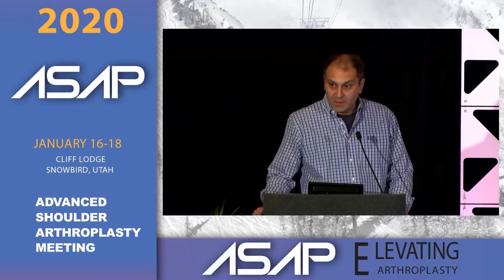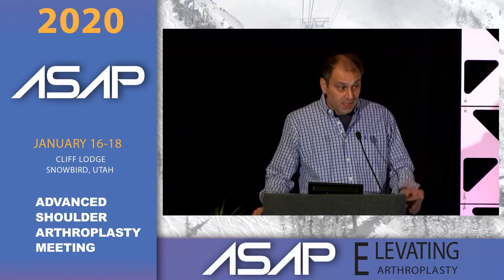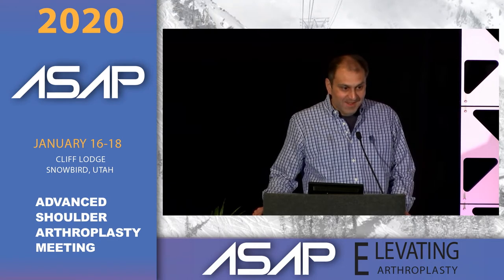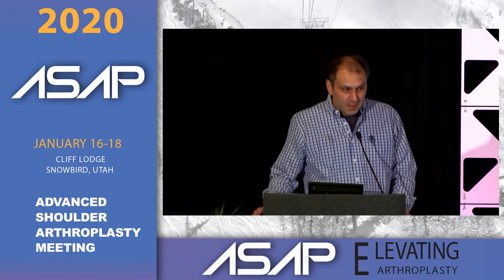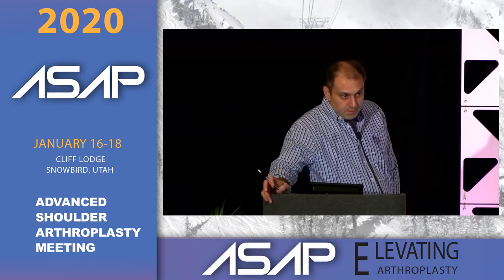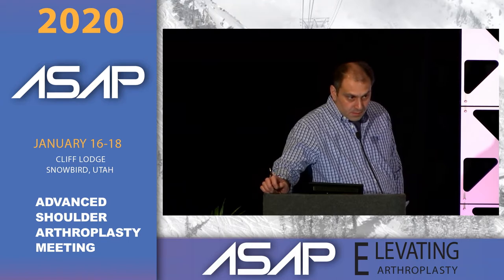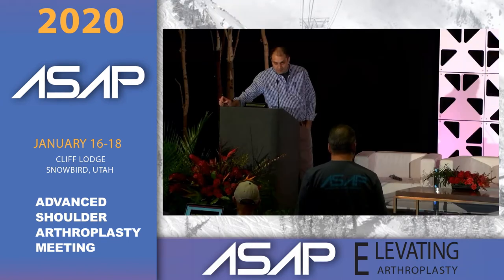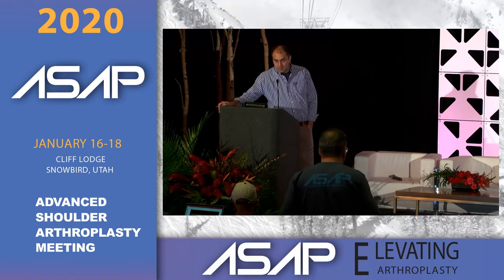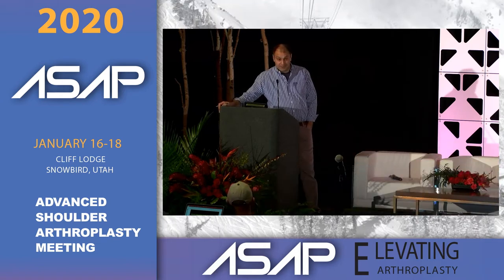Joaquin has two questions. First, if you see a patient with a failing all-poly glenoid component in a classic total shoulder with moderate but not severe symptoms, do you push for earlier revision to preserve bone stock, or do you follow them for years? Second, in 2020, do you revise a failed all-poly to another cemented all-poly, or is everything revised to a reverse?